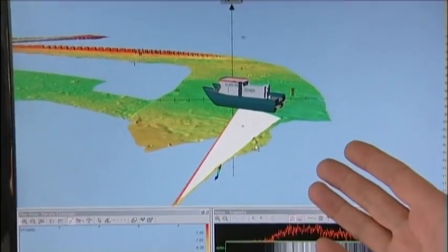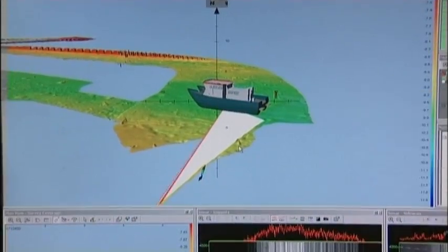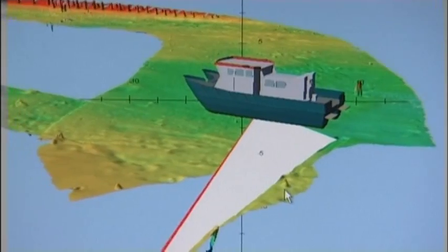The software display you see on the upper monitor here is our PDS 2000 software, and this gives you a visual representation of the map of the seafloor that's below us.